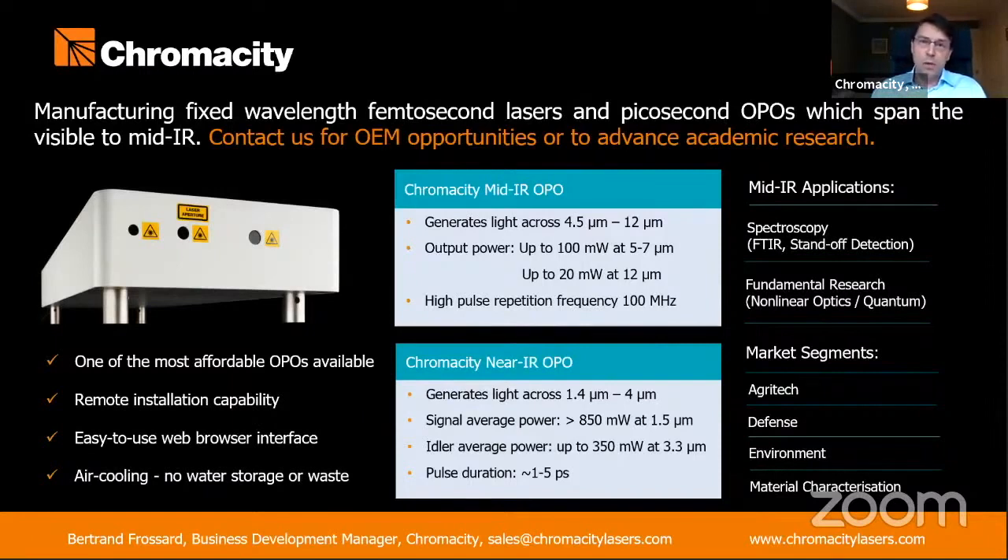The compactness of these OPOs, including their integrated pump source, makes them suitable for both research and industrial applications. They are also affordable when considering their broadband nature and their high average power delivered.